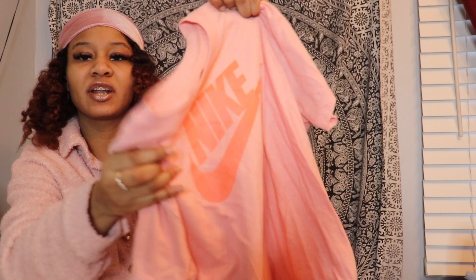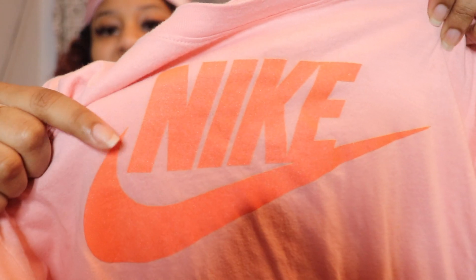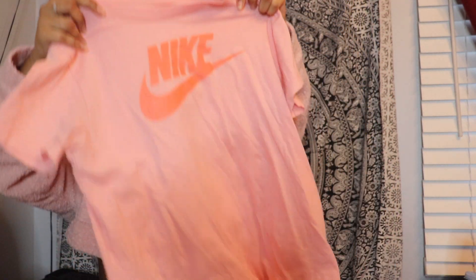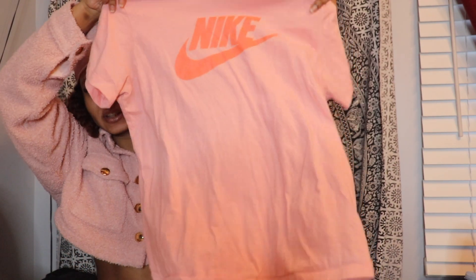It has a little bit of glitter on it — I don't know if you guys are going to be able to tell, but it has a little bit of glitter. I got this one also at Foot Locker and this one is a size extra large youth, so this was the kids' extra large.